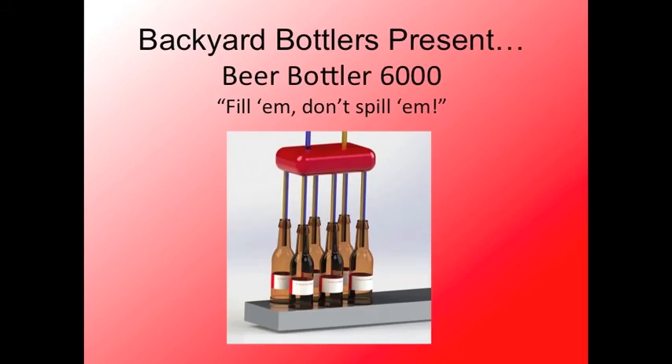On behalf of the Backyard Bottlers team, thank you for listening. And remember, fill them, don't spill them.